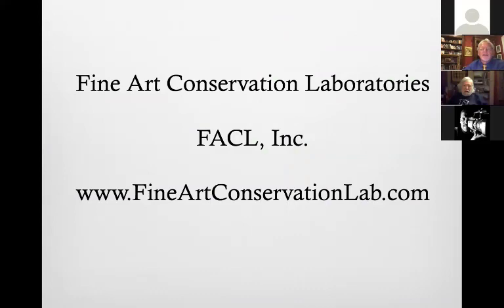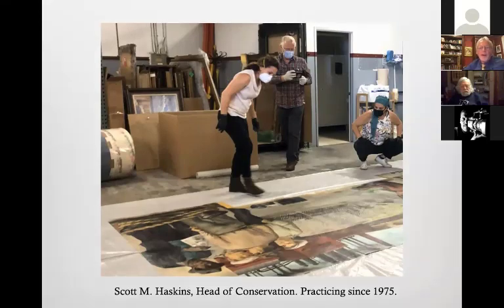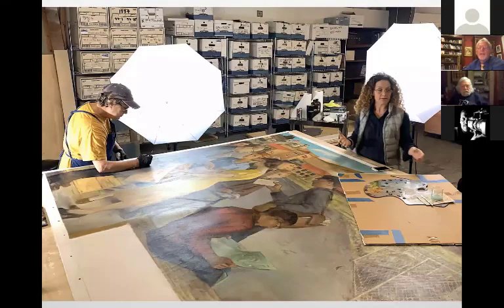Coming back to the United States, it wasn't quite like going to work on Renaissance frescoes. One of the areas of work we've had over the years has been with art around what is sometimes called regionalism, modernism, or — sometimes inappropriately — WPA art. You can see here that the mural came into the lab and we were inspecting it, looking over the different parts.